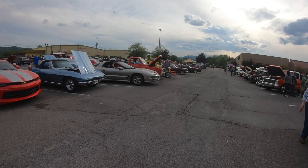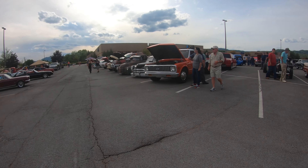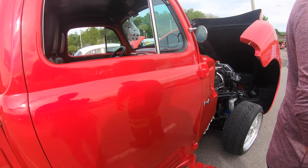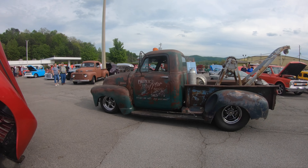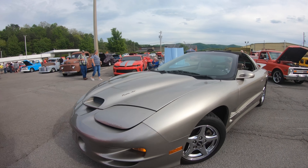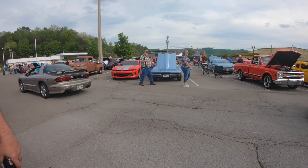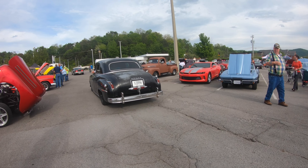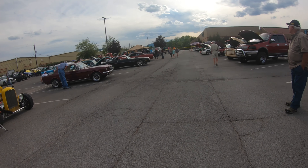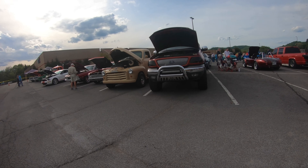Cobra wheels on it. That looks cool though. That sounds like a four-pack car. Yeah, clean S10. Yeah, that's set up right.